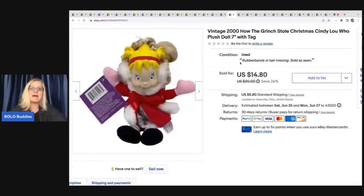This one came out of a thrift store Christmas mystery box. It is a vintage 2000 How the Grinch Stole Christmas Cindy Lou Who plush doll, seven inch, with tag. I sold her for $14.80 plus shipping, and I got her at a garage sale for a dollar.